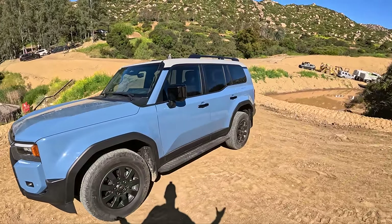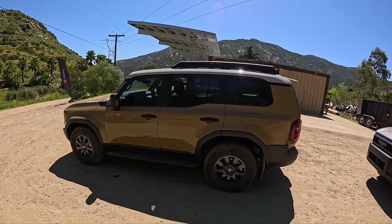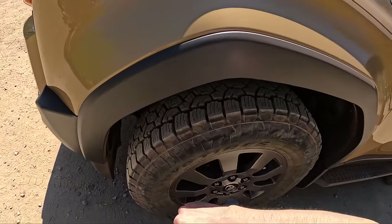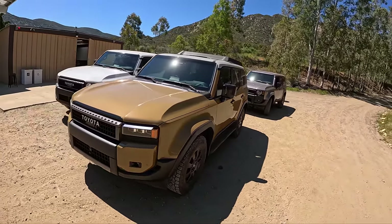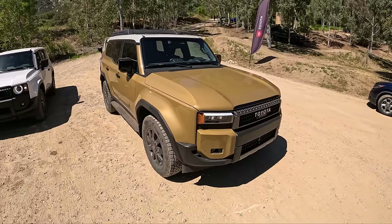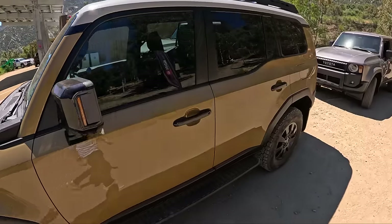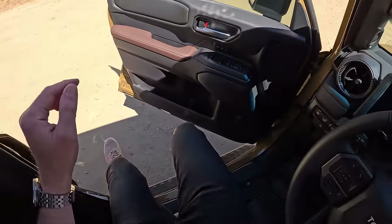We found a Toyota Land Cruiser to drive for the off-road section. This one has a set of 33-inch Toyo Open Country all-terrain tires — nice and meaty for the off-road course. It's an interesting color, looks like a similar spec to the Heritage Edition we walked around a few minutes ago. Let's hop inside and take this for a drive. First time behind the wheel of the new Toyota Land Cruiser — let's see how it performs off-road.